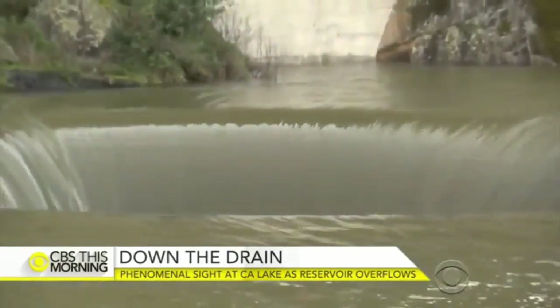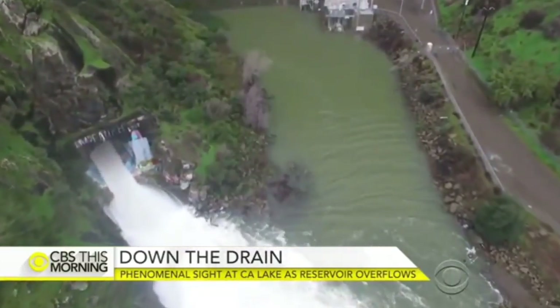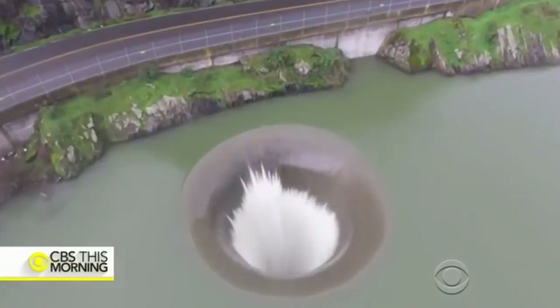First the rain, now the drain. California's wet winter has pushed Lake Berryessa way beyond capacity, pouring water into its bathtub-like drain. It's the first time that's happened in 11 years.